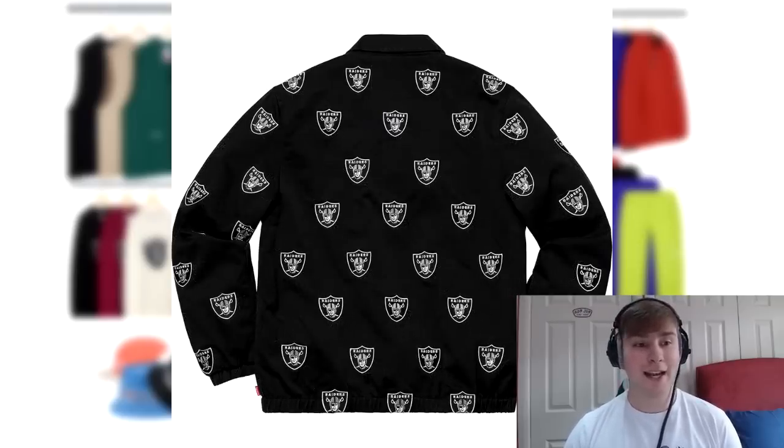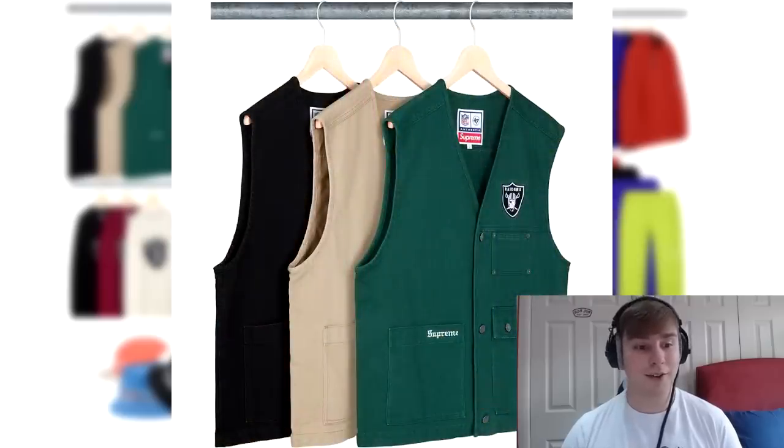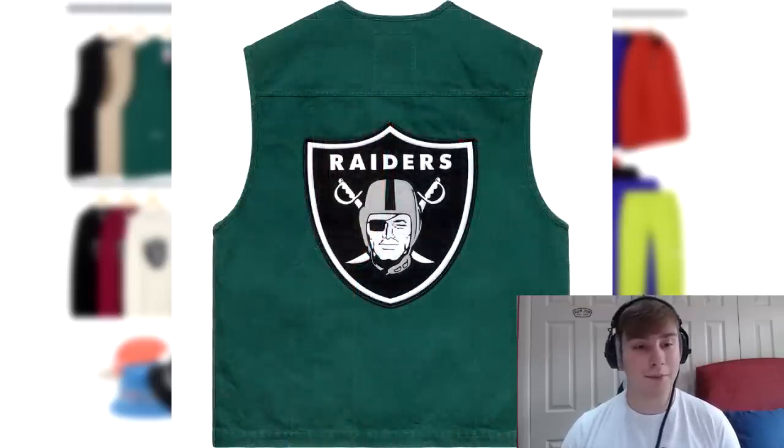Following that we have the Raiders denim vest. This piece doesn't really do too much for me. I did like the size of the logo on the vest, however I don't know how people are going to react or whether it will sell out. Recently vests have had more value but this piece currently has nearly four times the dislikes to its likes.